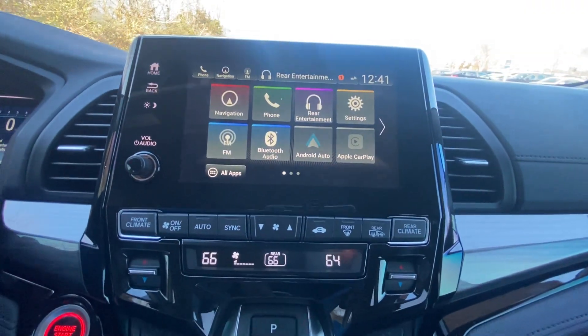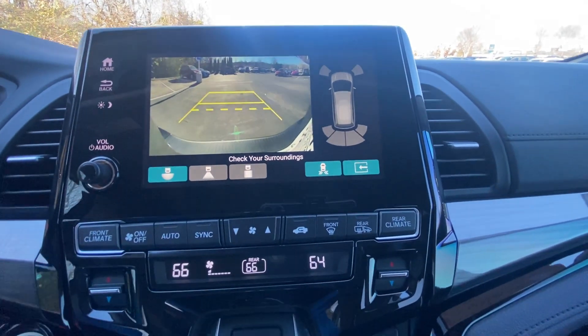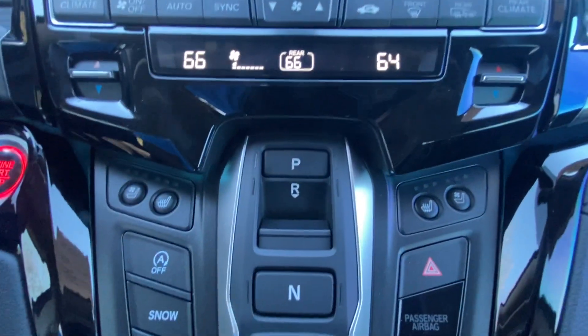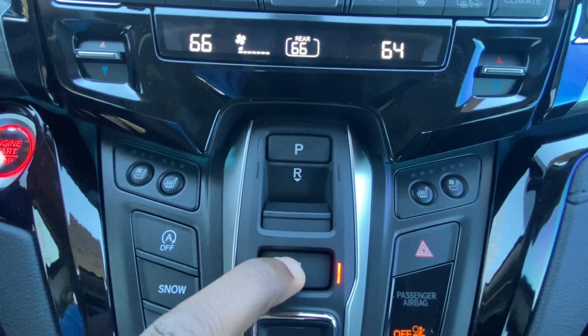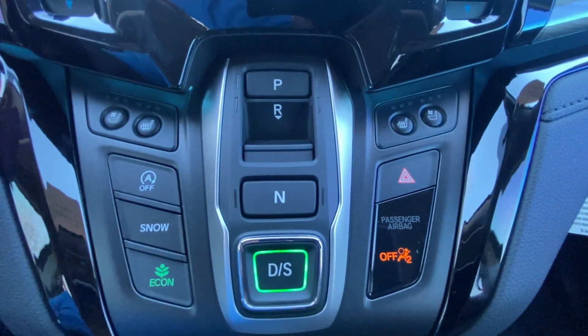Pulling up the backup camera gives a nice picture with guidelines that follow as you turn the steering wheel. For the shifter: press P for park, R for reverse, N for neutral, D for drive, and you can also go into Sport mode.